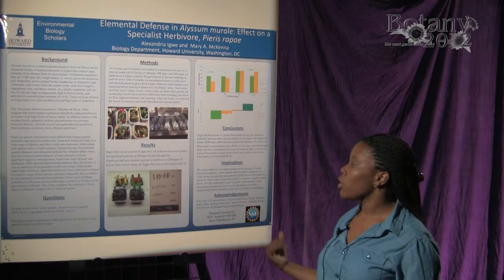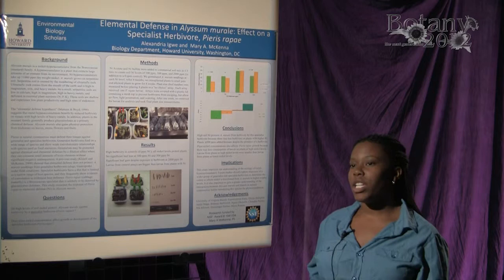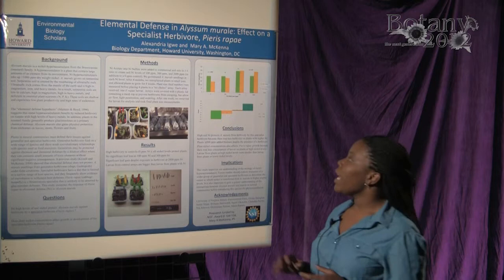So I wanted to know: do high levels of soil nickel protect Alyssum montanum against herbivory by a specialist herbivore? And does plant nickel concentration affect the growth or development of the specialist herbivore Pieris rapae?